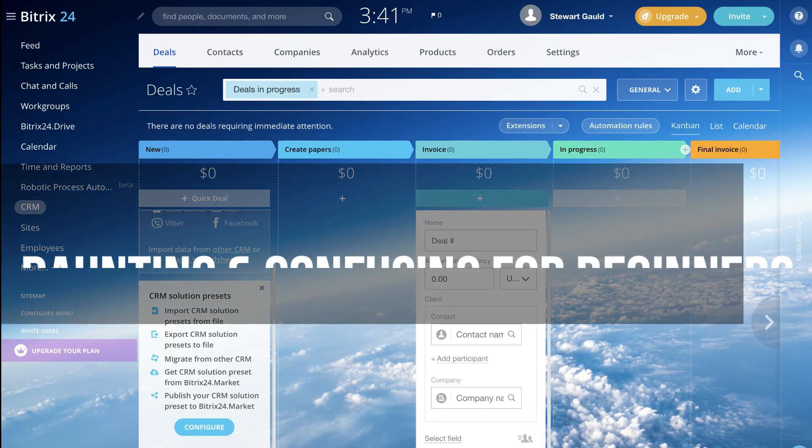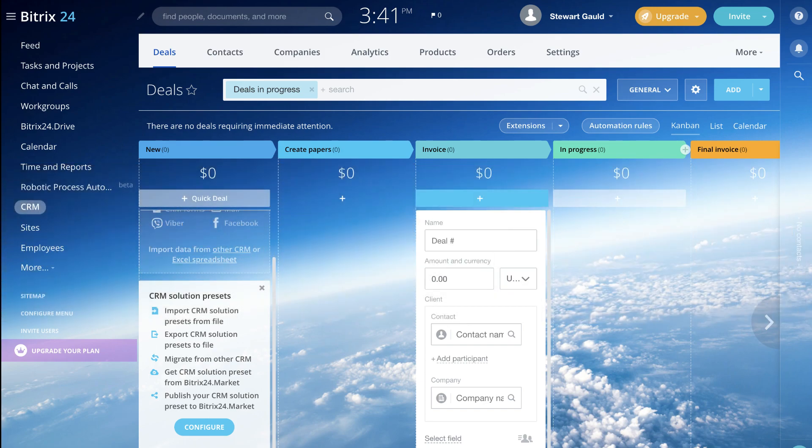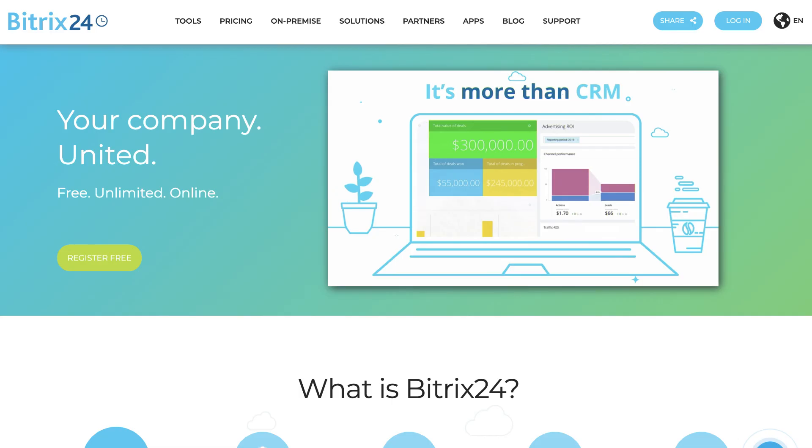However, this free CRM can be quite daunting and confusing for beginners. Therefore, if you have never used a CRM before, we would not advise you to get started with Bitrix24. If you want to dive deeper into Bitrix24, we will link a complete beginner's guide up above to help you navigate it.